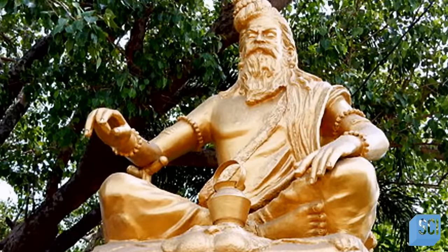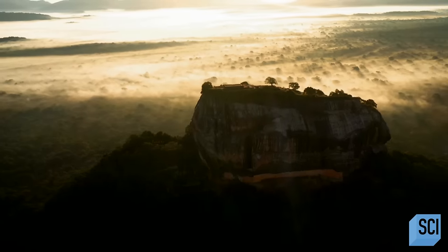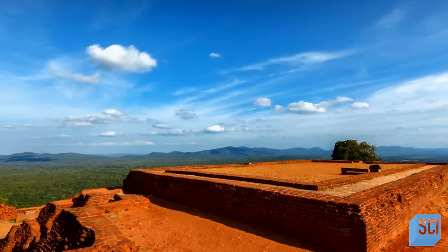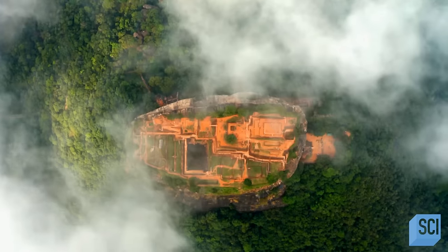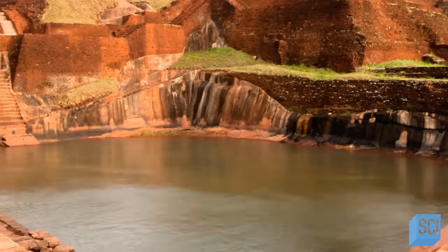Eventually, Kashiapa's brother and the rightful heir, King Datusina, conquered Sigiriya in 495 CE, claiming the relics, destroying the palace, and ultimately returning the site to the monks. The monks continued to live at Sigiriya for hundreds of years, but likely struggled to maintain the entire site, letting it fall into disrepair.